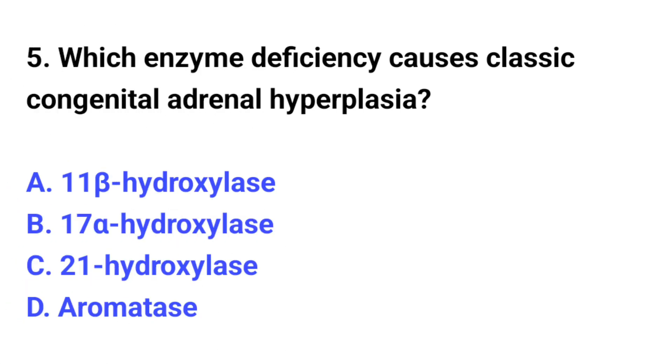Question number 5. Which enzyme deficiency causes classic congenital adrenal hyperplasia? The correct option is C: 21-hydroxylase.